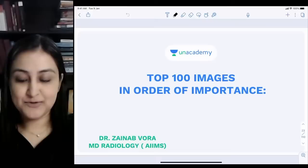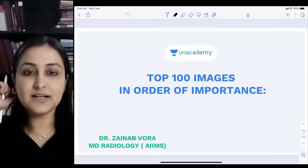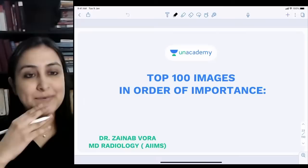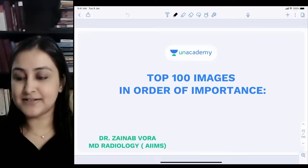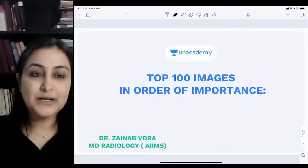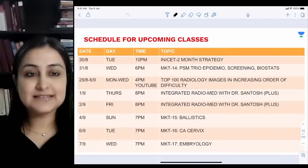Good evening everyone. This is Part 2 of the Top 100 Images arranged in order of importance. We did Part 1 yesterday and we shall be continuing today. My name is Zainab, I've done my MVVS and MD in radiology from AIIMS New Delhi. We'll be discussing the most important images in an integrated manner — from pathophysiology to management — because that's how questions are framed going forward.